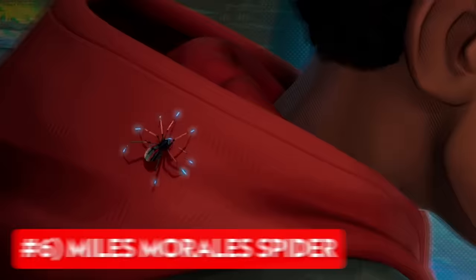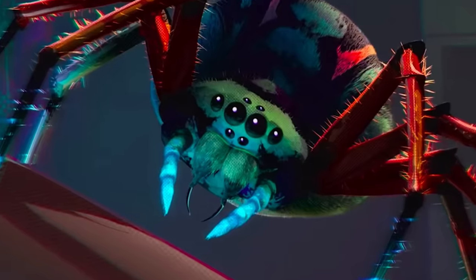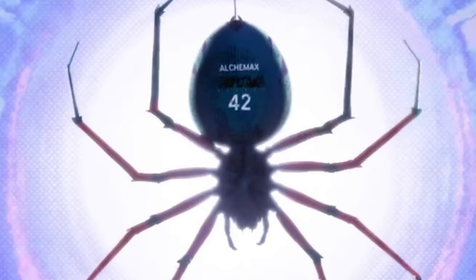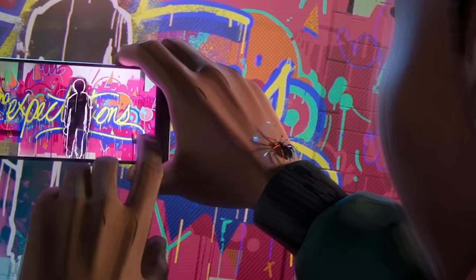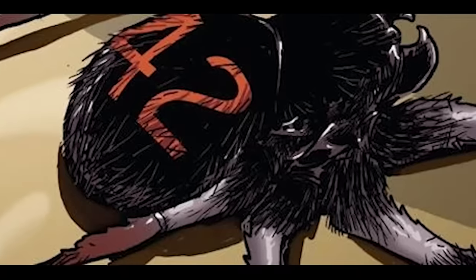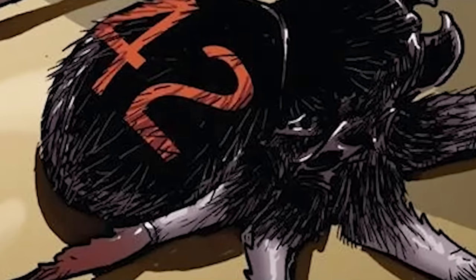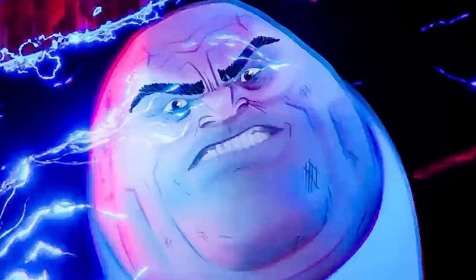Next up we have the spider that bit Miles Morales, otherwise known as the Alchemax radioactive spider. As seen in Spider-Man: Into the Spider-Verse in 2018, this was a spider labeled number 42 from the company Alchemax. This spider bit him in the sewer as he was making some graffiti art, and it's based on Oscorp's number 42 spider from the Ultimate comics. This spider breed had camouflage and bioelectric abilities, so Miles received additional powers including invisibility and an electric venom blast.